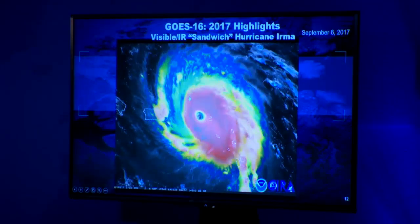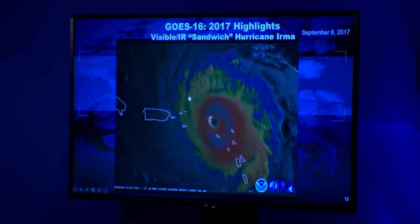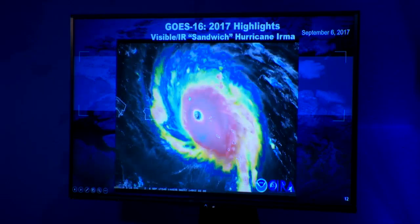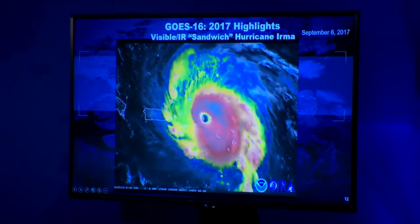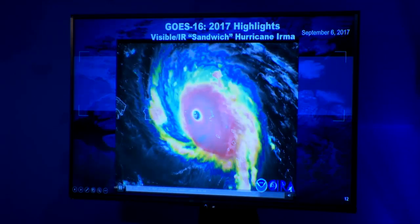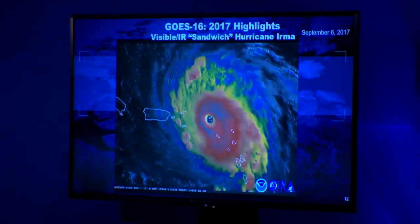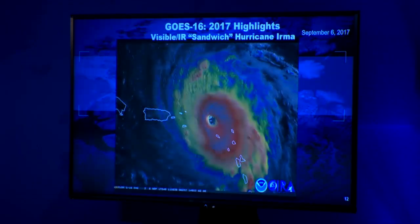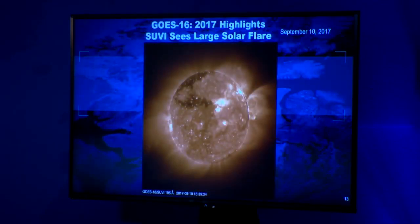We have so many spectral bands we can do some neat stuff — it's not just black and white. There are a lot of true color enhancements and RGB products. This is a product that takes the visible from geostationary and blends it with the infrared, so you can see better texture in the clouds. The colder temperatures are associated with high clouds, so the infrared tells you about cloud height. We also see the sun — this is a clip of huge solar flares, which is very important for space weather.